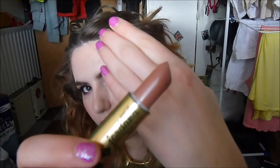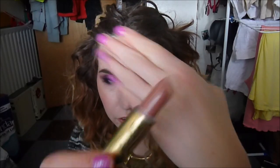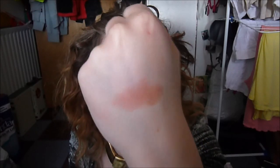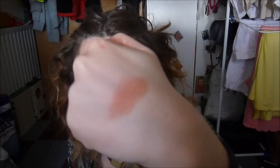Next we have Nude, which is a really nice kind of creamy beige color. I really like this one. It is definitely a more brown nude — it may not be to everybody's taste, but I like a good brown nude. Less likely to wash you out.